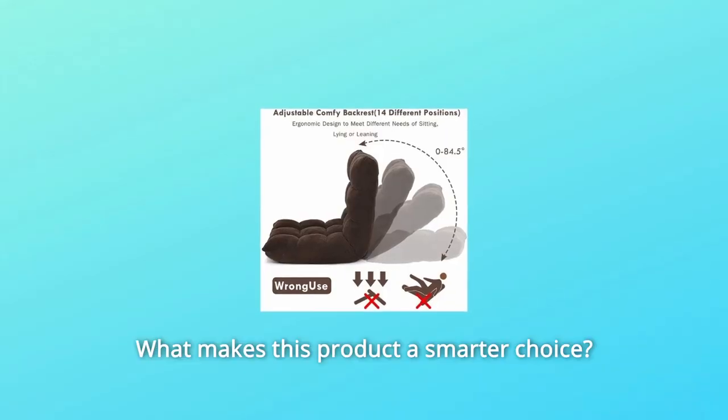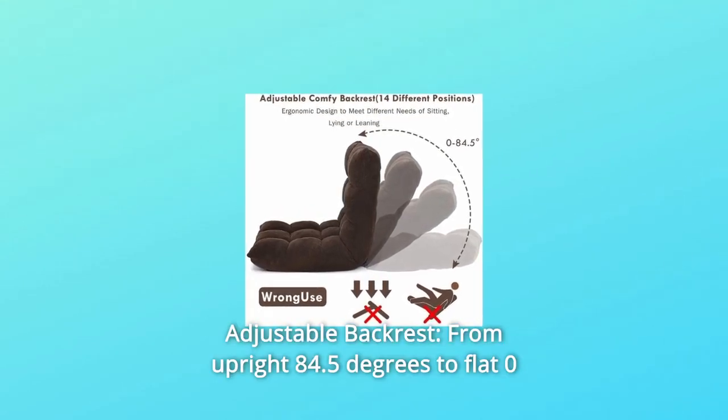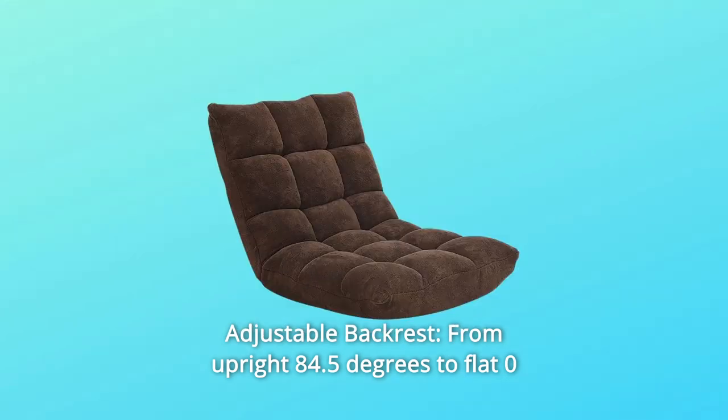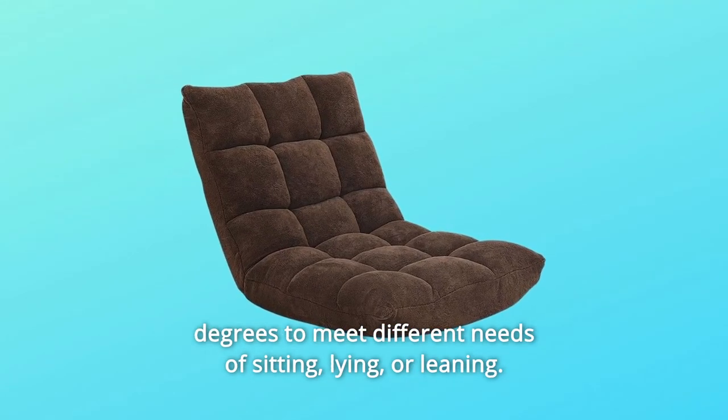What makes this product a smarter choice? Number 1: Adjustable backrest. From upright 84.5 degrees to flat 0 degrees, to meet different needs of sitting, lying, or leaning.